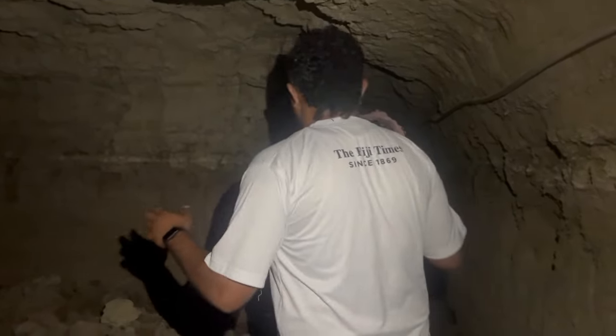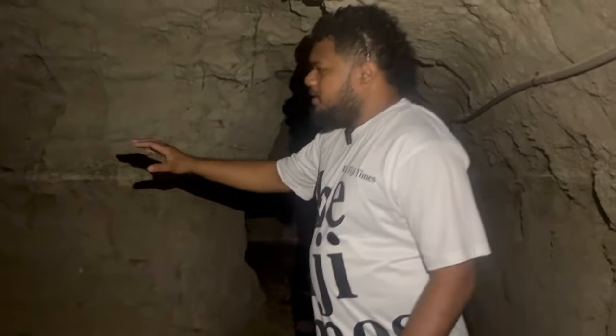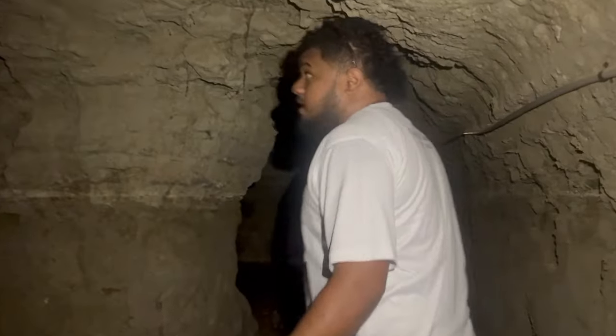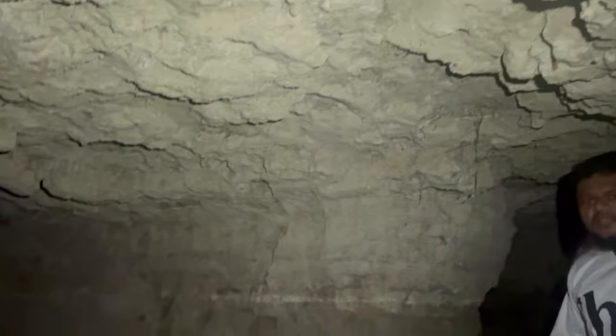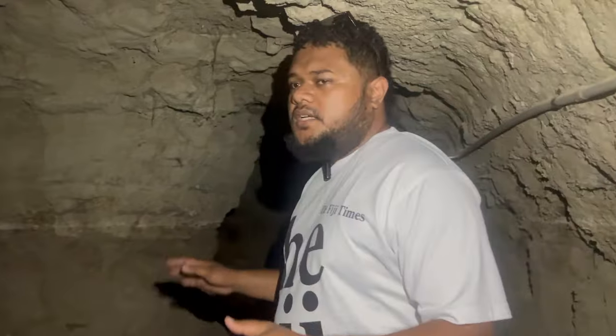We're here in the tunnels at Naso Nini, just taking a look around. This, I was told, is one of the bunkers where the soldiers would probably hide in case the worst case scenario would happen. Walking through the tunnels, we can't help but marvel at the sophistication of the tunnel system and how they built it back then. The threat back then was very real, so that's why this site was built.